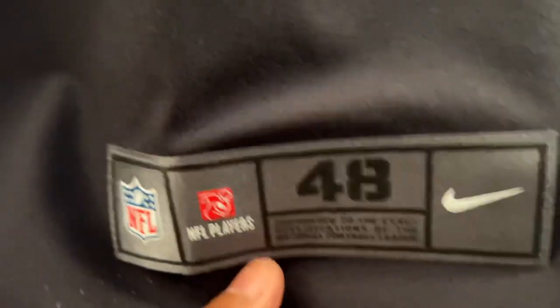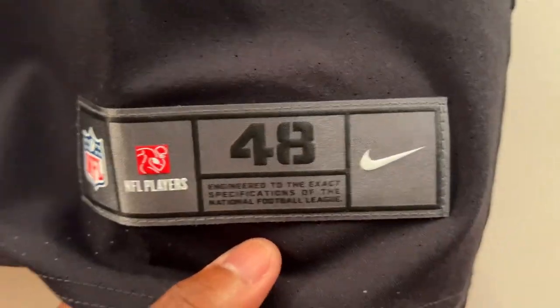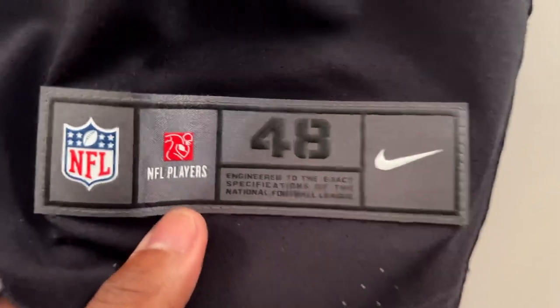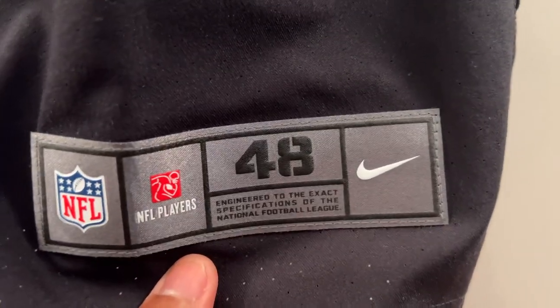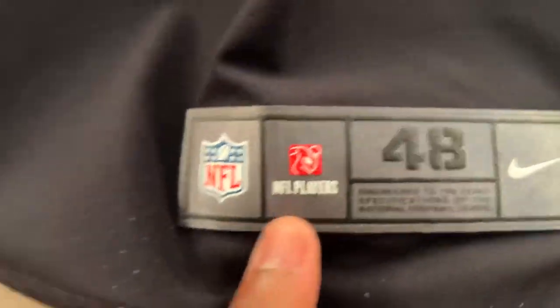Going to the jock tag here — very nice material as you've seen before. And then down here you can see perforations, though since this jersey is black it's kind of hard to see them. They actually go up to about right here — you can see where they stop.